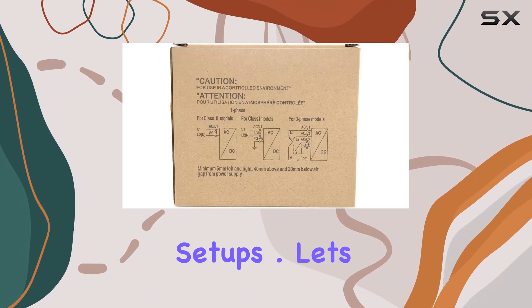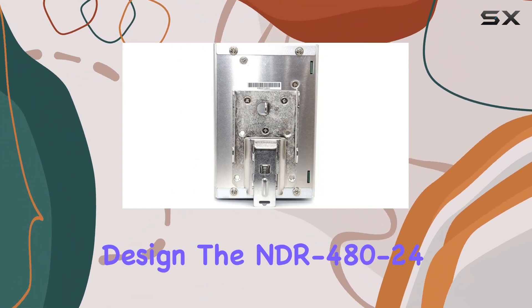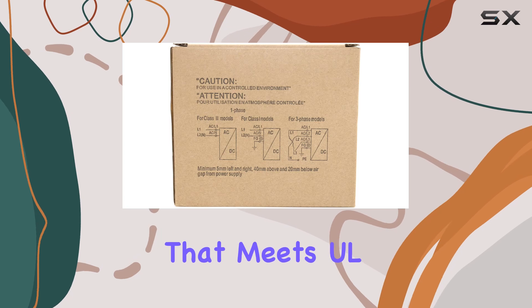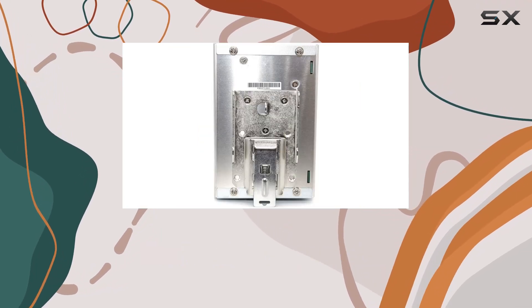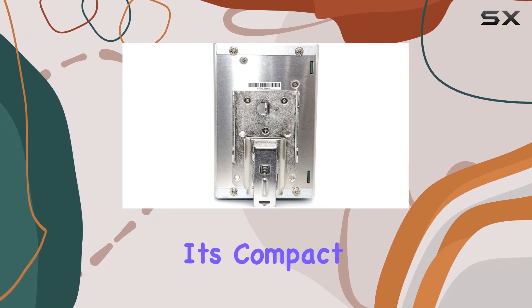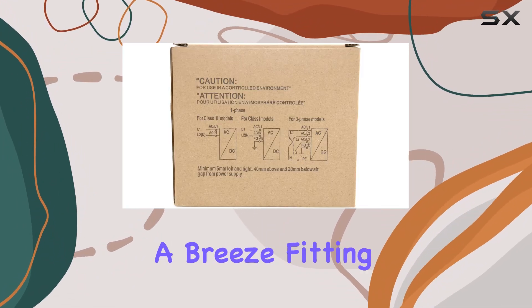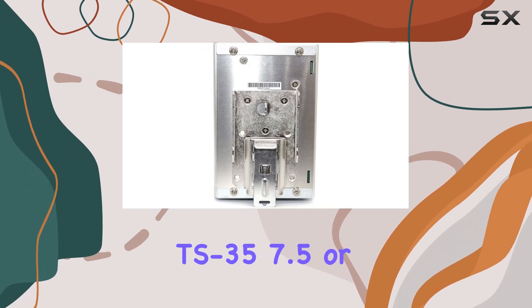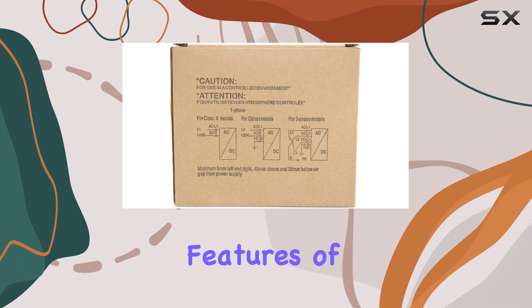Let's talk about its design. The NDR 480-24 features a robust construction that meets UL 508 standards, ensuring top-notch performance in industrial environments. Its compact form factor and DIN rail compatibility make installation a breeze, fitting snugly onto TS-35 7.5 or 15 rails with ease.